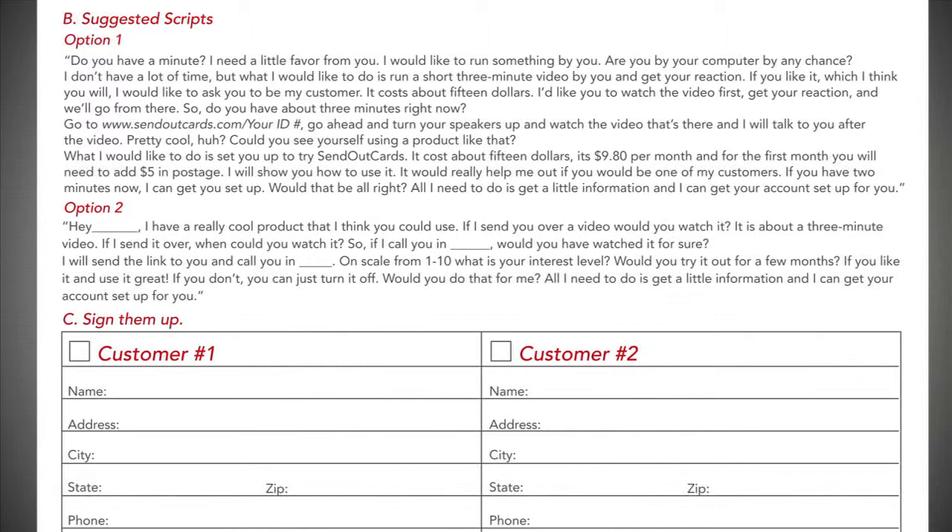Sure. Okay cool. If I send it over now, when do you think you'll have watched it? I could watch it in about a half hour. Okay cool. So if I gave you a call in like an hour from now, would you have watched it for sure? Yeah, that would be great, yep. Okay awesome. So I'm going to send that link over to you and I'll give you a call in an hour. Okay, talk to you then. Okay great, thanks so much.